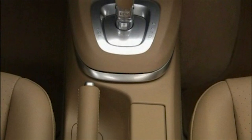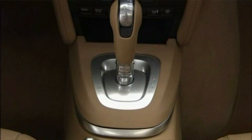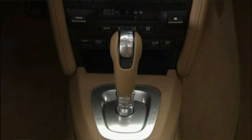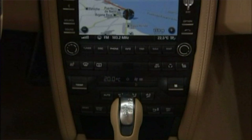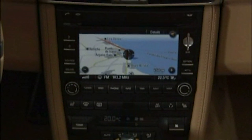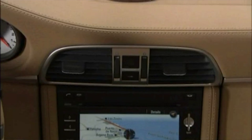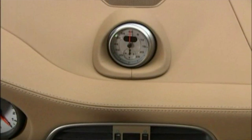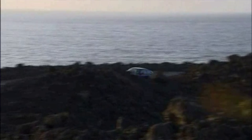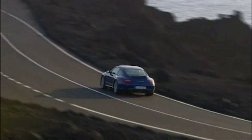With the 997 generation, the 911 became a bit more modern with the option of a sport mode. It was also the first generation to feature the sports chrono package. With sport mode and the PDK transmission in automatic mode, you get quicker shifts and it allows your 911 to rev out a bit more. No matter if you have a manual or PDK, it firms up the suspension and improves handling. The sport plus button takes it another step further and really is only truly useful on the track.